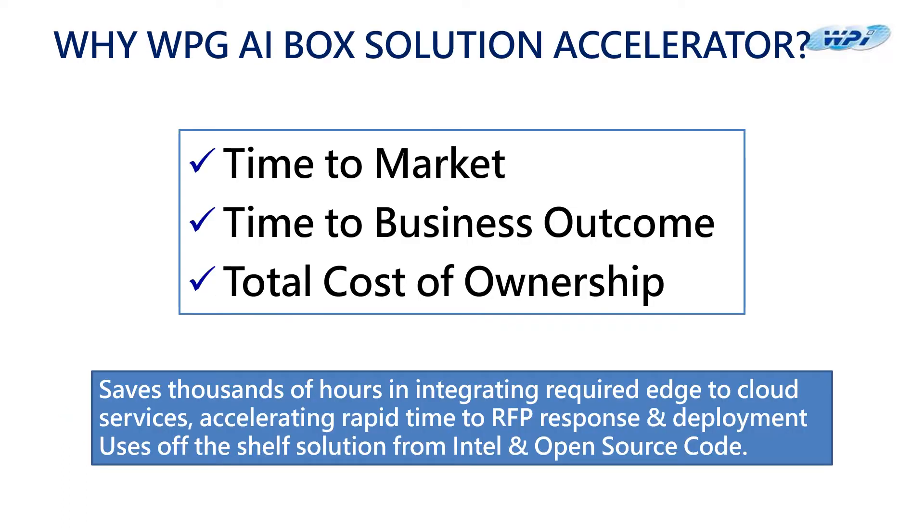Why WPG AI Box solution accelerator? We will help you save time to go to market and also time to business outcome. At the same time, we provide you with a very good total cost of ownership.